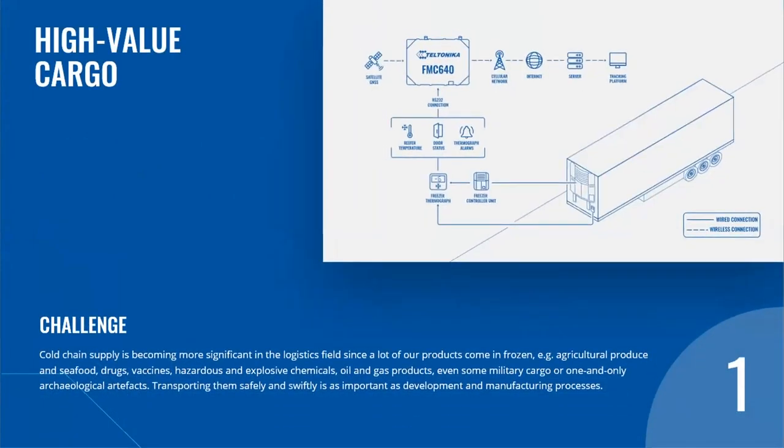We start with a high-value cargo security case in cold-chain transport. Cold-chain supply is becoming more significant in the logistics field since a lot of our products come in frozen — for example, agricultural produce and seafood, drugs, vaccines, hazardous and explosive chemicals, oil and gas products, even some military cargo and archaeological artifacts. Transporting them safely and swiftly is as important as development and manufacturing processes.